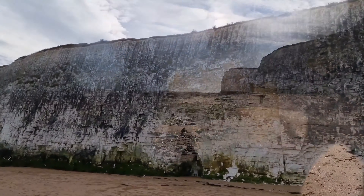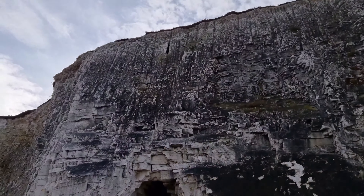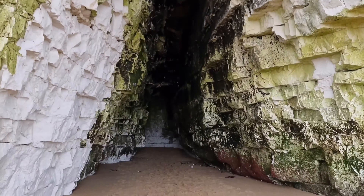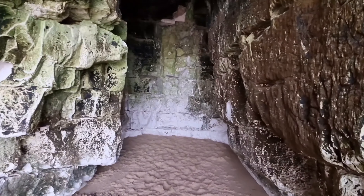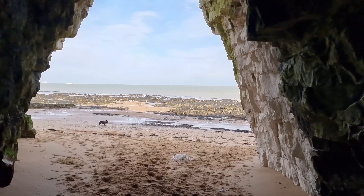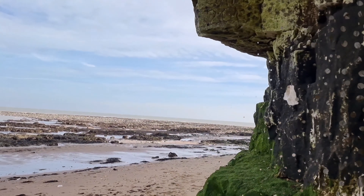The natural beauty of Botany Bay is enhanced by the presence of towering white cliffs that create a dramatic backdrop to the sandy beach. The cliffs not only offer breathtaking views of the English Channel, but also serve as a nesting site for seabirds.